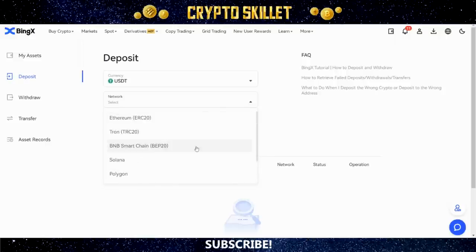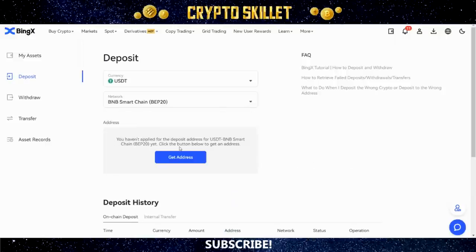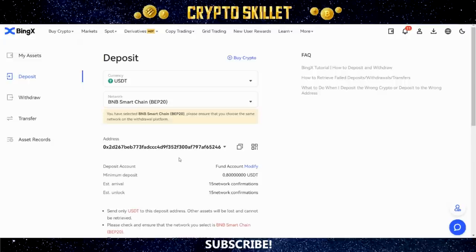For network, you can choose from any of the networks listed. I always use BEP-20 on the Binance Smart Chain. If you have a brand new account it'll prompt you to click Get Address, and then an address automatically pops up — that's the address you're going to send your funds to. Click the copy icon to copy that address to your clipboard, then open up your MetaMask or Trust Wallet and send USDT BEP-20 to that address.